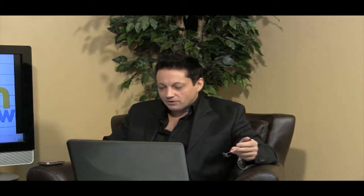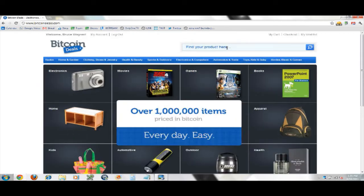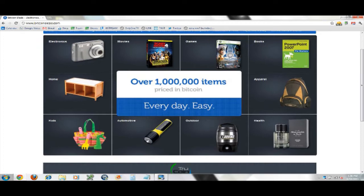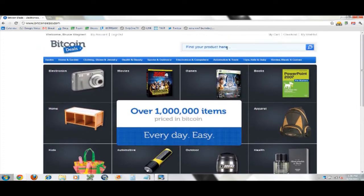Let me show my screen here and make it bigger. Can you see it? Good. So this is what it looks like — over a million items, priced in Bitcoin every day. That is so slick.